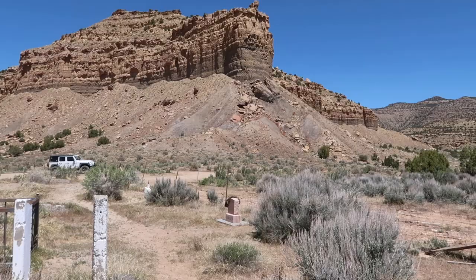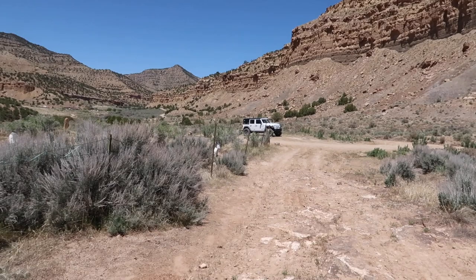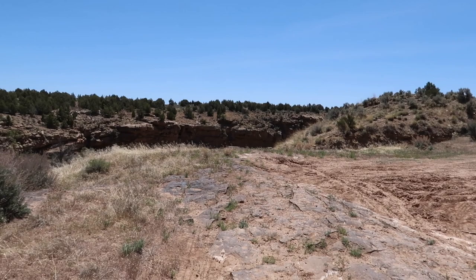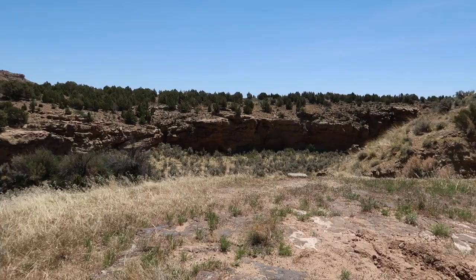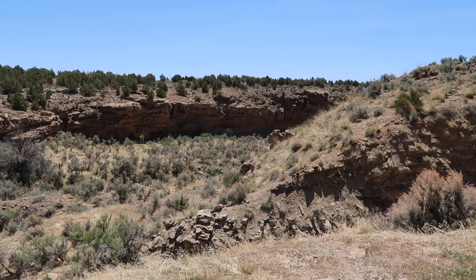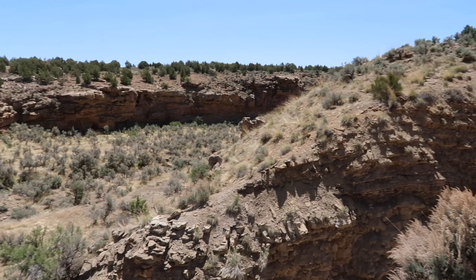There's a pretty modern grave over there — probably a family member had it done. There's the Jeep in the background. If we walk over this way, there's a canyon down there. Looks like some old fencing way down in the bottom there — probably some type of corral originally. And then there's actually a road down below us.